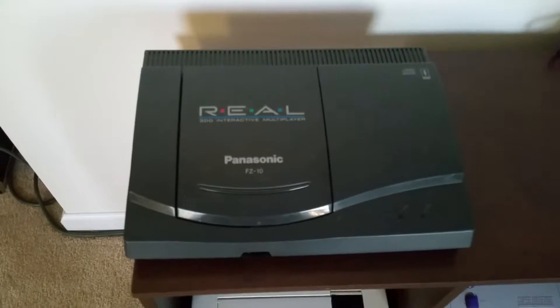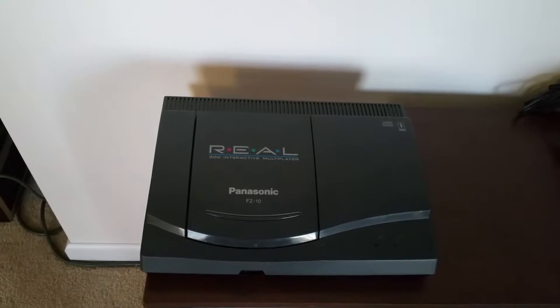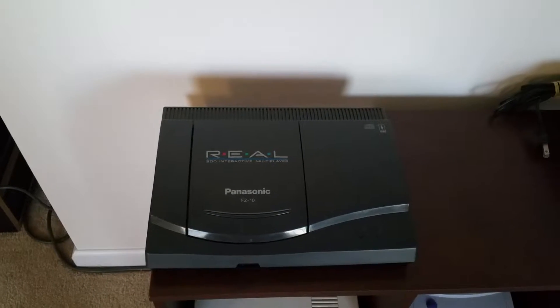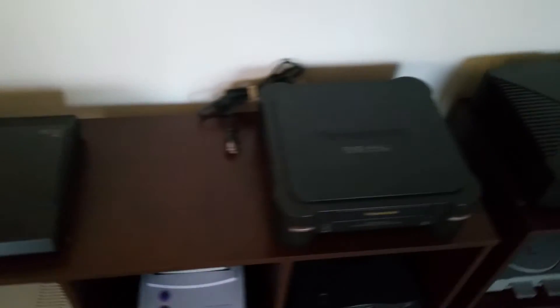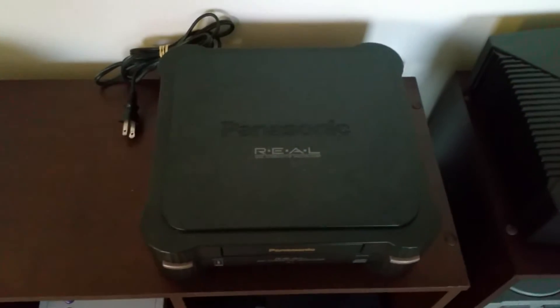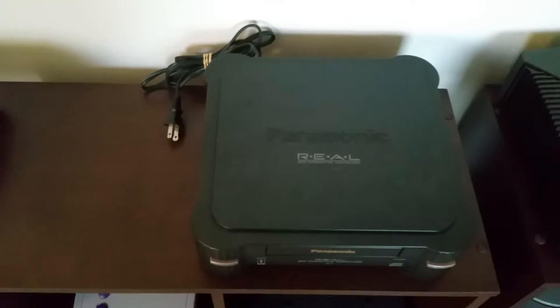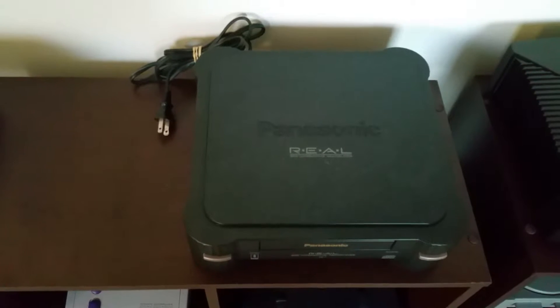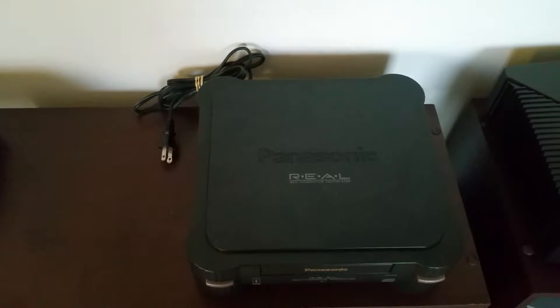Panasonic 3DO — that's the FZ10 model, purchased maybe in the early 2000s. I've had it for a while but it's still in like-new condition. This is the FZ1 model Panasonic 3DO, and if you guys remember, the Panasonic 3DO had a great port of Super Street Fighter 2 Turbo — probably one of the best ports, especially for a CD-based system.